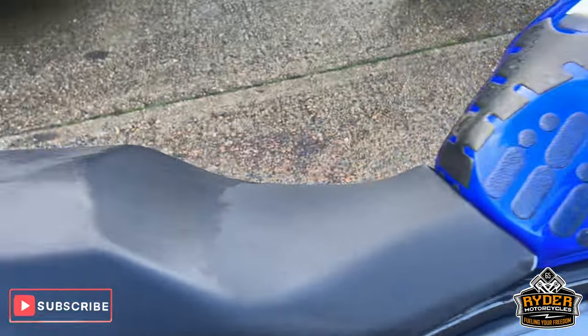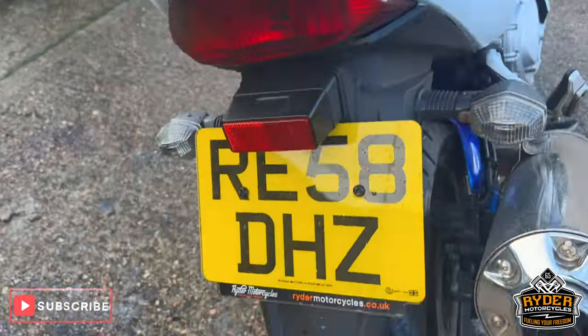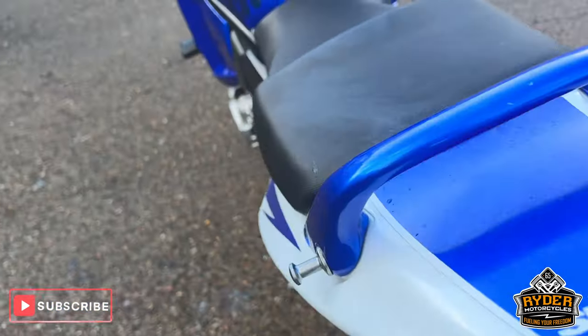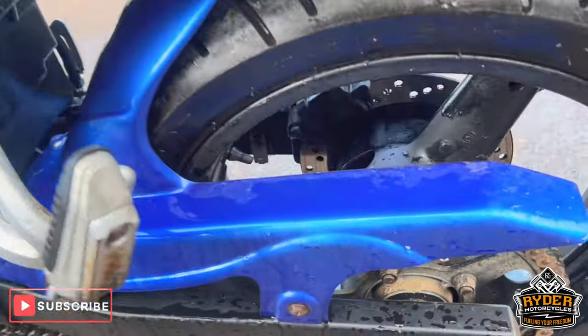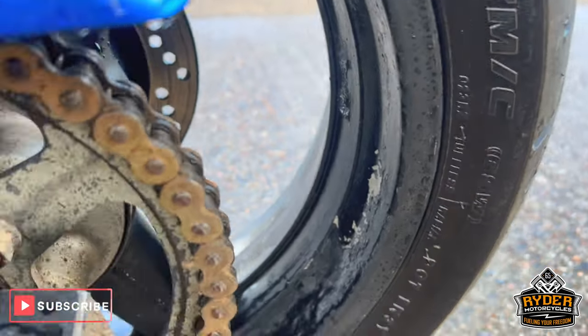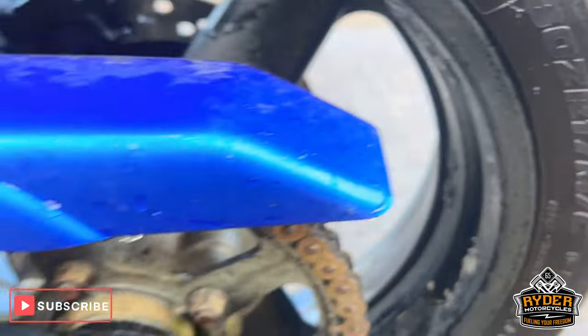The rear wheel is good, just needs a bit of a clean — there's a bit of a mark and some dirt in places. Chain and sprocket are good. On the rear wheel, bits of the paint have just come off, as you can see.